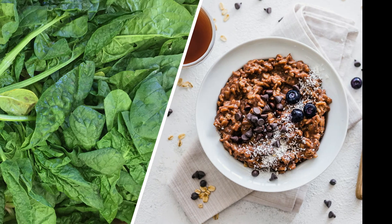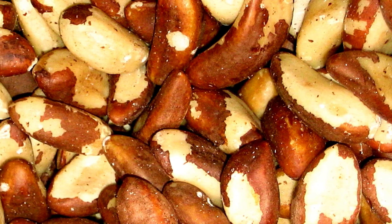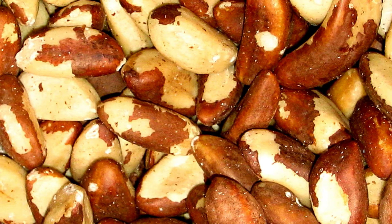1. Brazil nuts! Brazil nuts are one of the best sources of selenium. 1 ounce, or about 6 to 8 nuts, contains about 544 mcg. Make sure you only eat a serving of Brazil nuts a few times a week to avoid selenium toxicity.